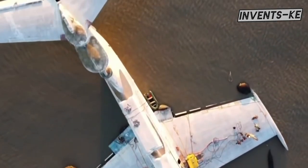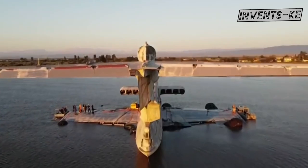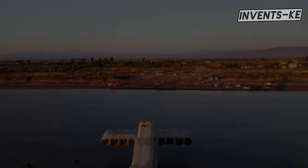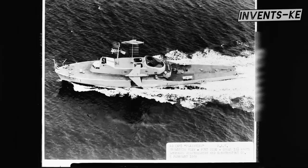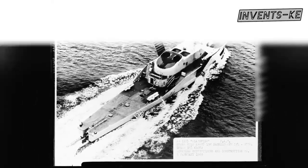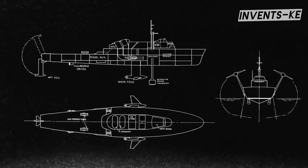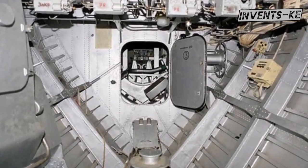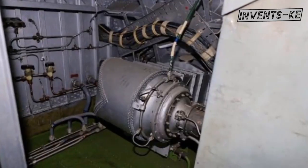The Caspian Sea Monster was a groundbreaking project that showcased the ingenuity and technological prowess of the Soviet Union. Despite its challenges and ultimate abandonment, its development pushed the boundaries of what was possible in aviation and maritime technology. Today, it remains a fascinating chapter in the history of engineering — a relic of a time when the race for technological superiority drove some of the most ambitious and unconventional projects ever conceived.